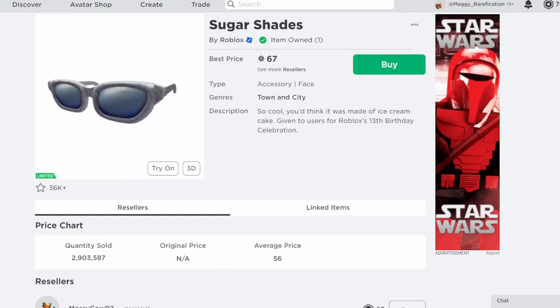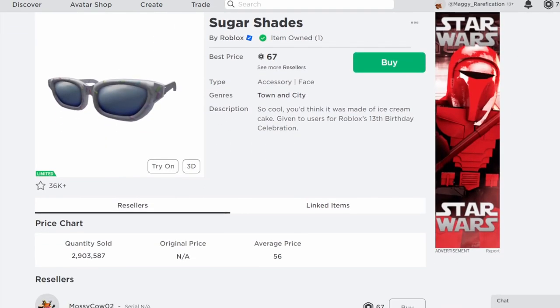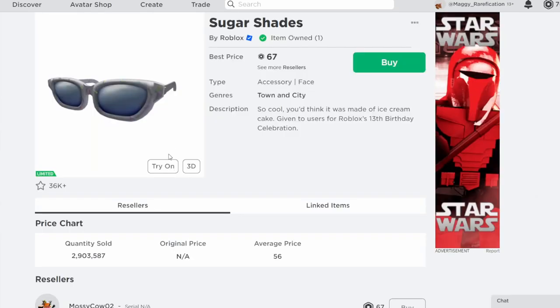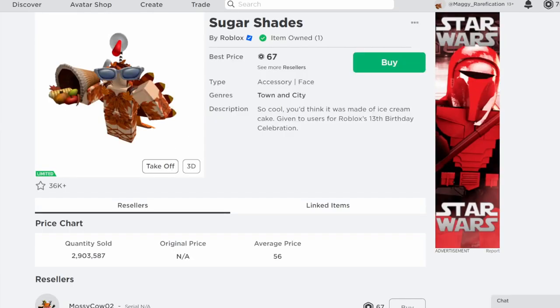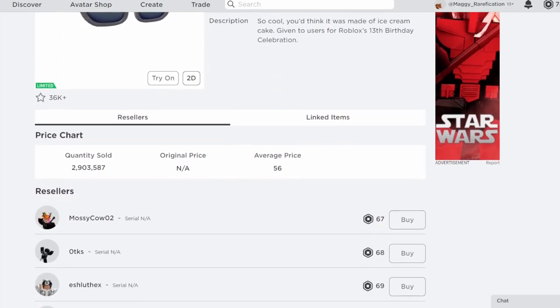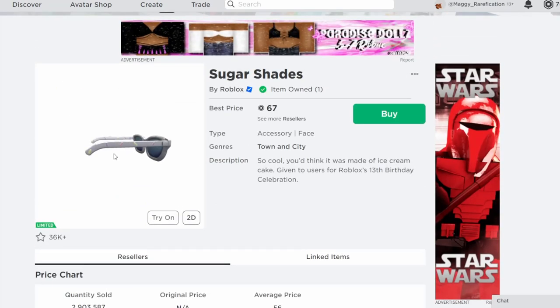Next up is Sugar Shades. This is one of those birthday free items. We did get one of them go limited yesterday with the Frosting Flyers, and this is the next one. If you've worn it, you probably know what the issue is with it — it is kind of giant-sized when you wear it — but it still looks fine. It's going to do basically how other free items do, less than $100, but still a profit if you got it because it was free before.